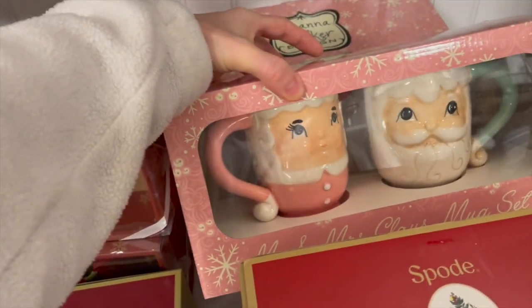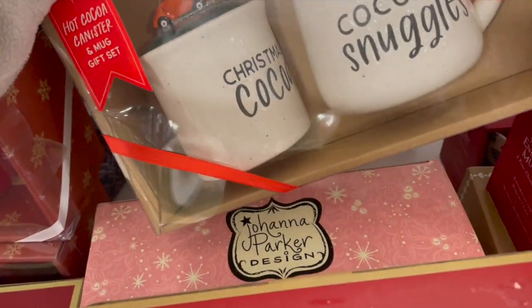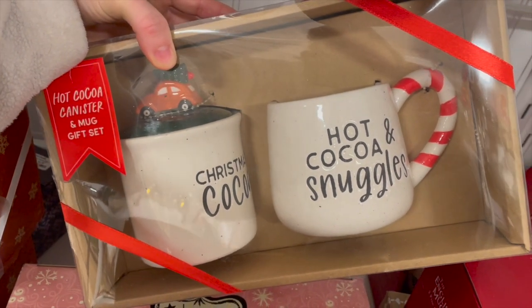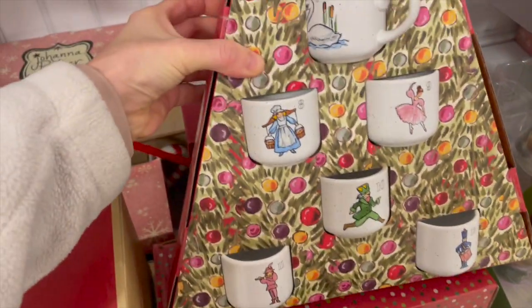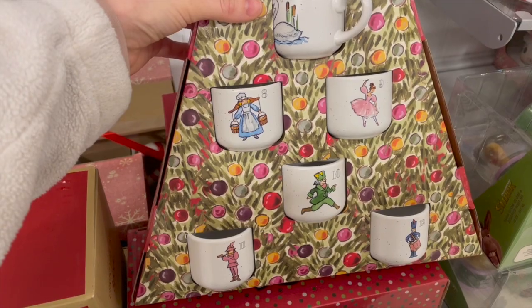Over here they had some really cute mug sets, so these would be nice to gift since they're already in the box and super easy to wrap. I love the different advent calendars that I saw. This one is so cute — it says '12 Days of Espresso' with the little espresso mugs.